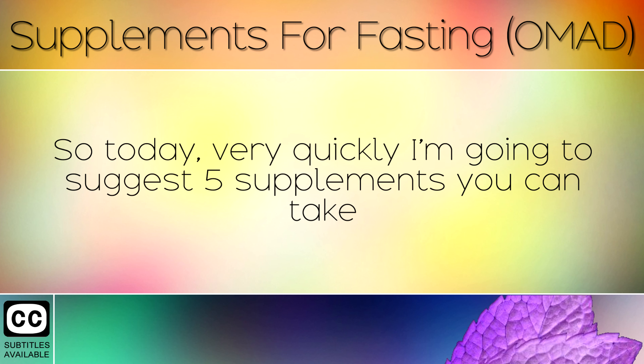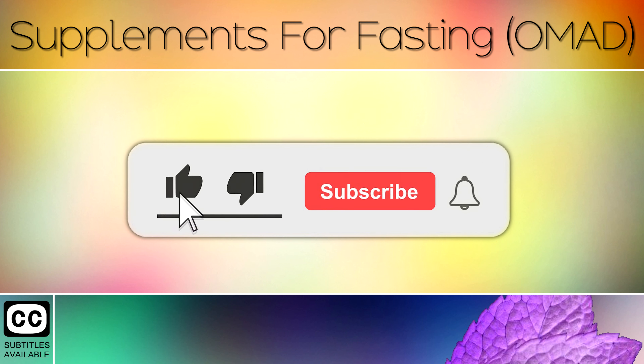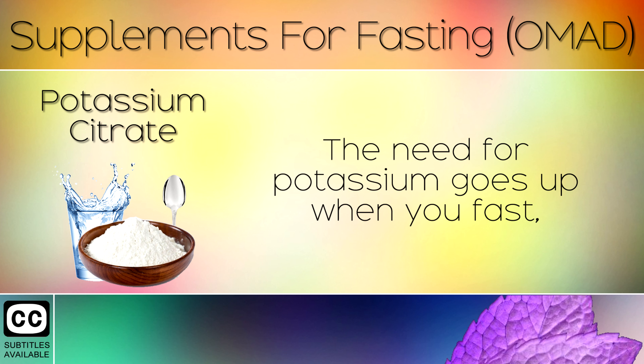Today I'm going to suggest 5 supplements you can take to keep your nutrient levels high and support the body whilst you fast. Here are the top 5 supplements that support fasting.